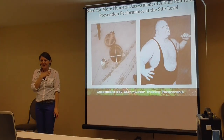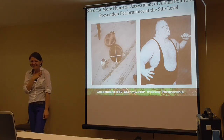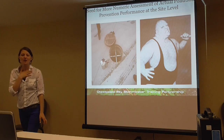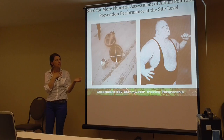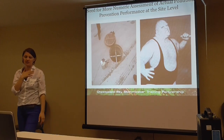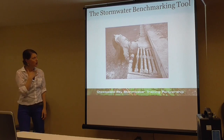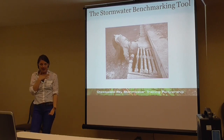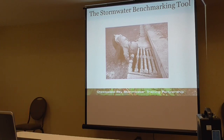In the NRC report, a need was identified to have a more numeric assessment of pollution prevention practices at sites. So in order to address that need for a numeric-based approach, we put together the Stormwater Benchmarking Tool. I'm happy to pass this around for you guys to look at — I have my notes in it.